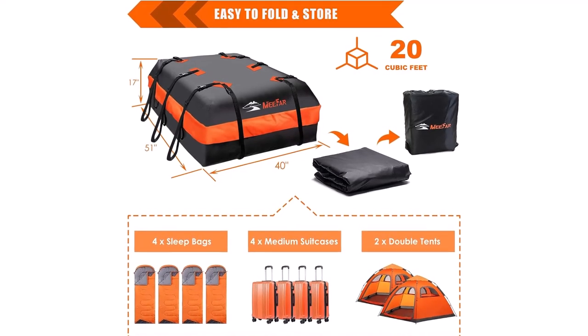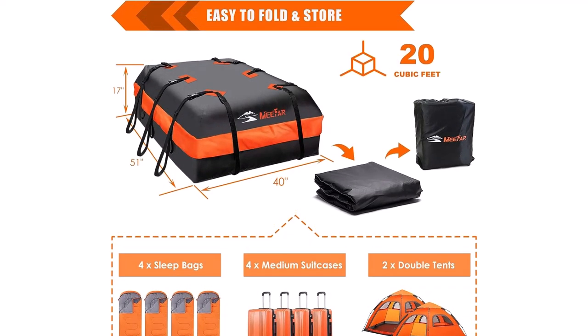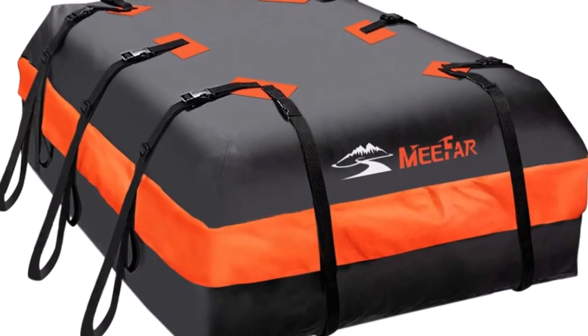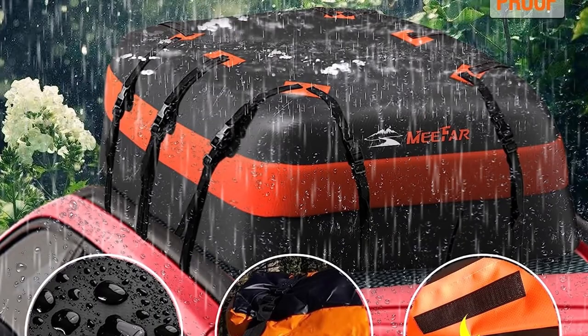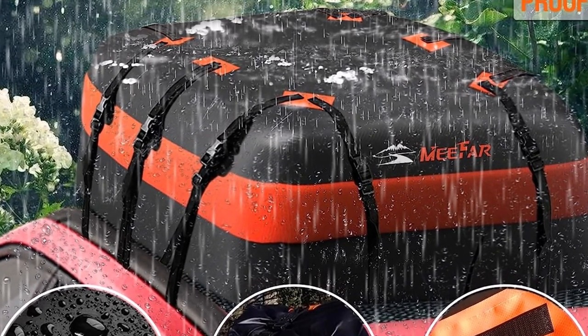The Mifar Car Roof Bag boasts an impressive storage capacity of 20 cubic feet, measuring 51 inch by 40 inch by 17 inch. This ample space allows you to carry a significant load, accommodating four to six suitcases, travel luggage, tents, sleeping bags, and more. With such generous capacity, you'll never have to leave essential items behind again.